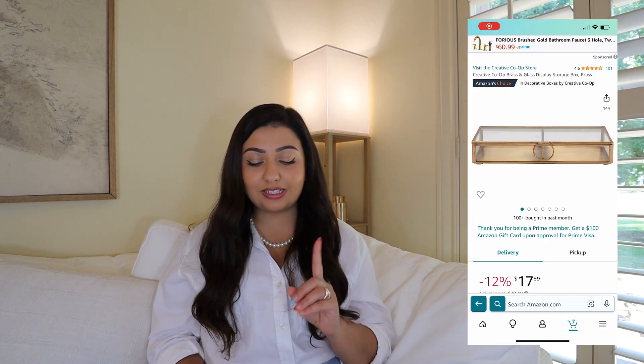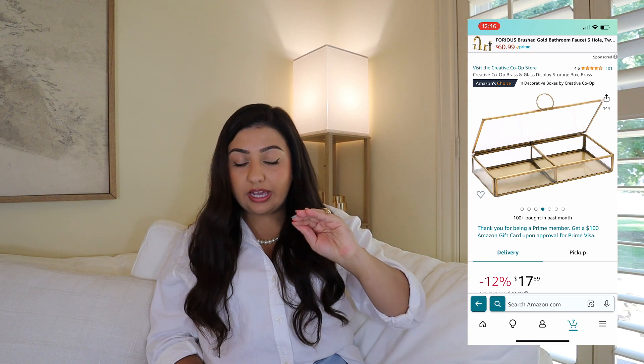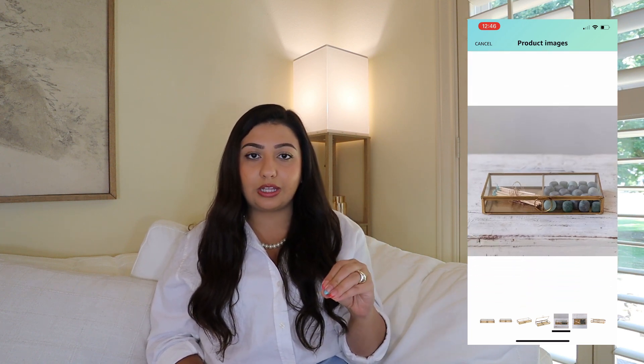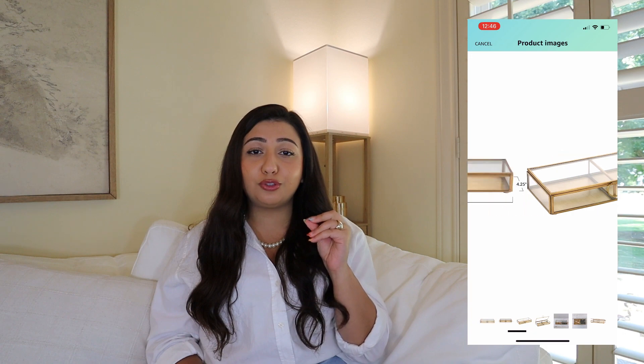We move on to the brass and glass display box. It is a storage box, nine inches long by 4.25 inches wide, with a little metal clasp. It has a beautiful gold deep warm brass color around the metal edges and the glass is a beautiful clear — not tinted blue, not tinted green. This is a beautiful decorative box but also a beautiful jewelry box or keepsake box. Put heirlooms in it, a beautiful necklace or ring hand-me-down on display on your dresser. These boxes are very popular at Pottery Barn going for $60 to $90 each, but this one is only $16. Glass and gold — this is going to be the one for you.